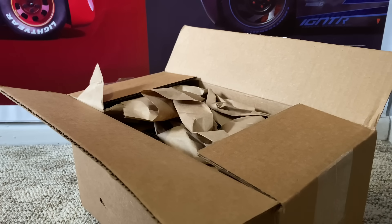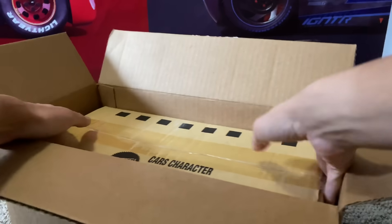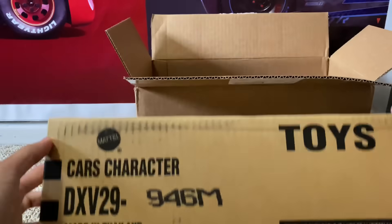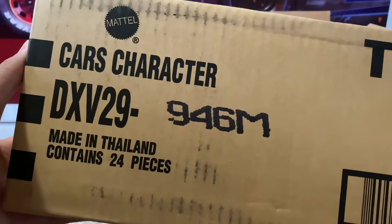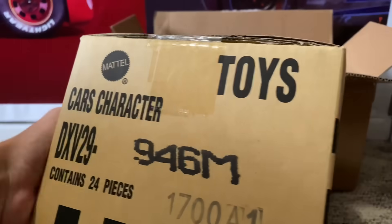Let's go ahead and unbox this case from Get Me Collectibles. Case M, made in Thailand, contains 24 pieces. Let's see what could be in here.